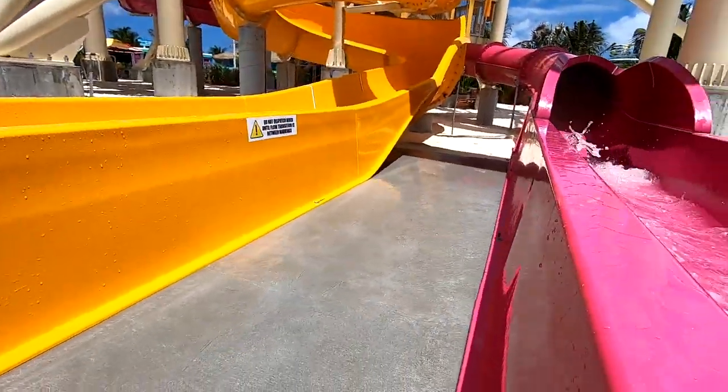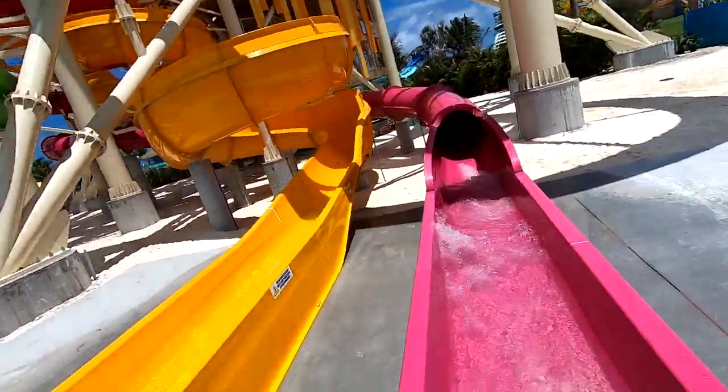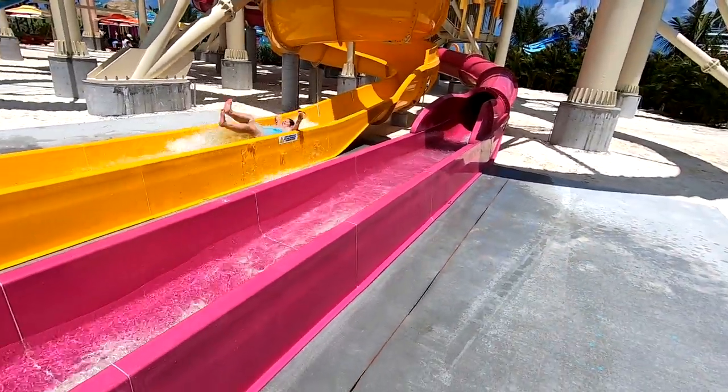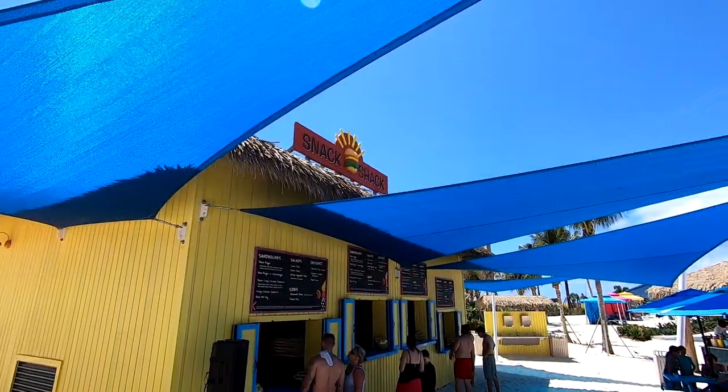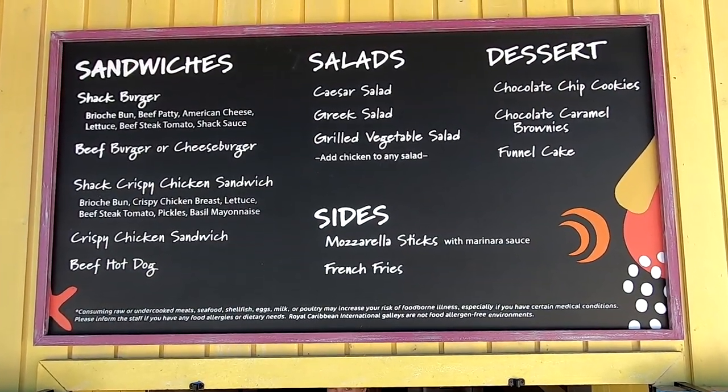Make sure and check out episode two of our Perfect Day Coco Cay video for a full review of the thrill water park, including first-person views of all the slides. We had a little lunch — got a snack from the snack shack: a chicken sandwich and fries. It was pretty good, actually probably better than the food on the ship, which is pretty funny. Now we're ready to cool down and go check out the wave pool.